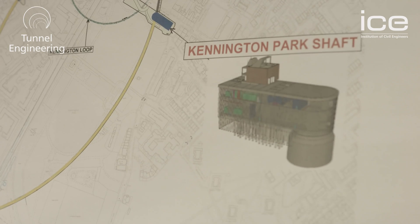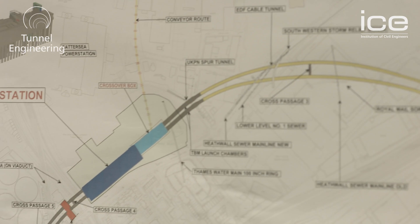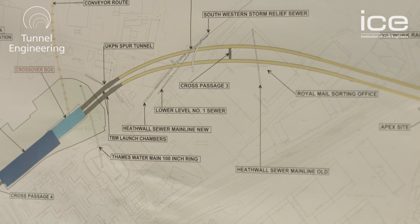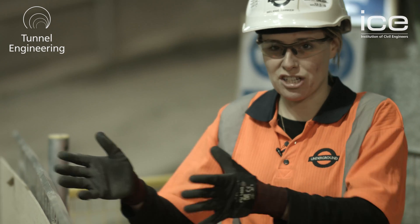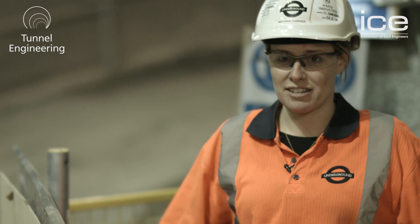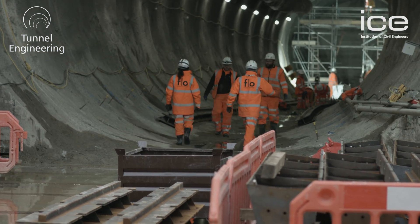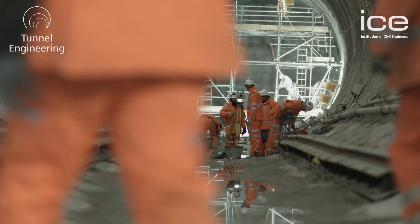The Northern Line Extension is an extension of the Charing Cross branch from Kennington to a new station at Nine Elms and a new station at Battersea Power Station. We're actually extending that Charing Cross branch off to Battersea Power Station, which is really important because that part of London is undegenerated and it's allowing the regeneration of the Nine Elms area along the South Bank to happen. We form a really vital part of that, giving that transport link. We've had to provide two new stations and two new tunnels, and we're currently standing in what will be the southbound tunnel.